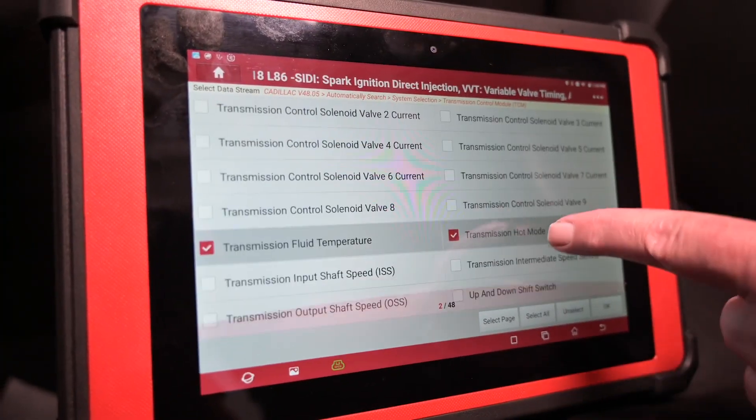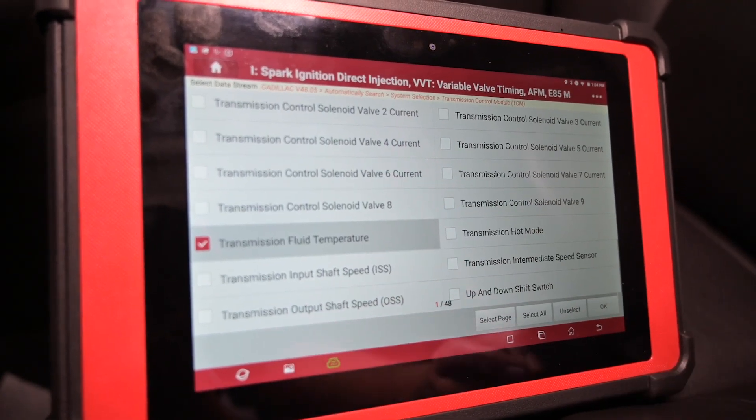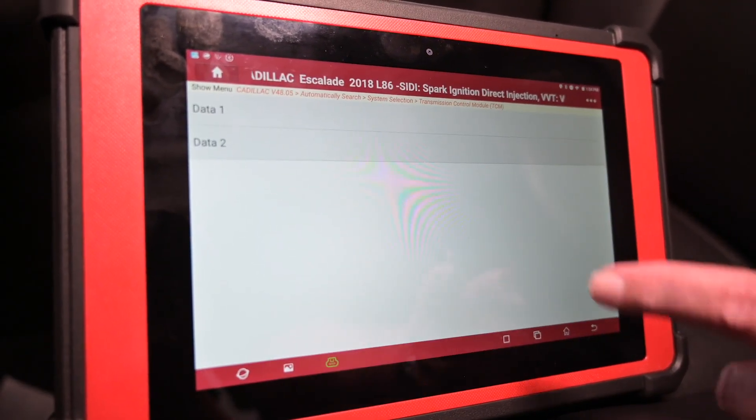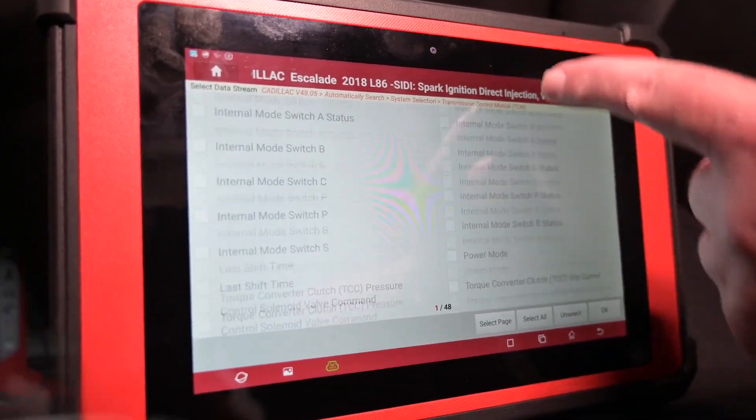How long are scan tools good for? Newer scan tools can be updated with newer information and modules. But much of this is now going even past scanners to web-based information — it's in the cloud. You just use a J2534, plug it in, and download. Hopefully your internet connection is good at that point.